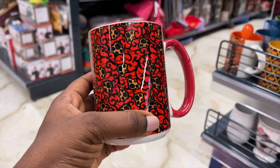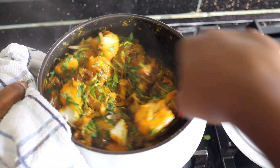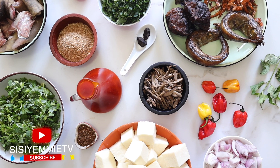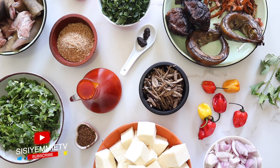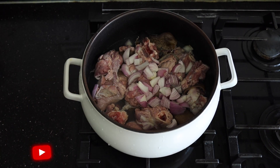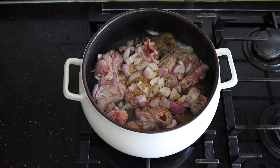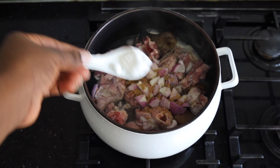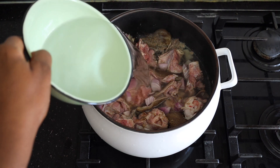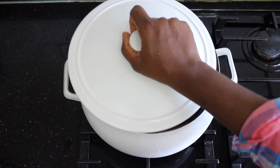For lunch I made a yam pottage, but this is not like asaro — asaro is the Yoruba yam pottage. This is more of an Igbo-style yam pottage. If you want the full recipe let me know and I'll share it on my channel. The way I made it today was trying to make it like asaro, which is not the typical way it's made, but this is what I wanted and what my family would eat — and they enjoyed it.